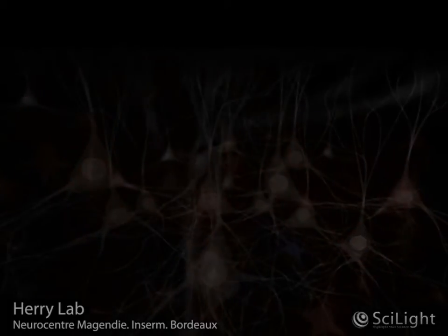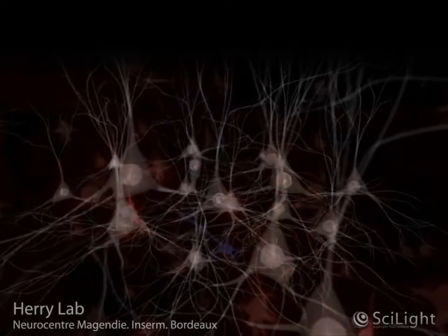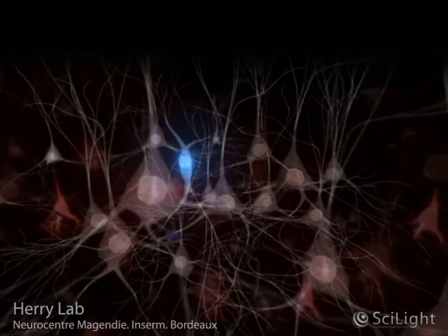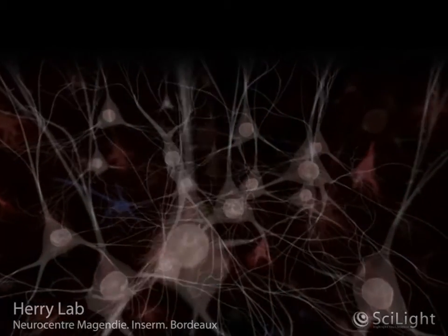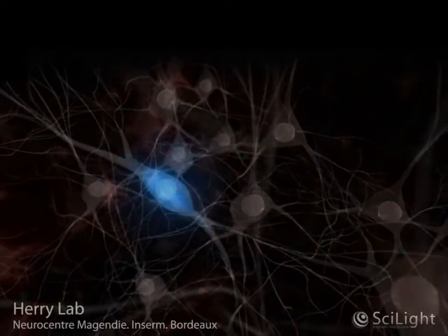This animation illustrates the activity of the two most common types of neurons in the brain: inhibitory and excitatory neurons. Here, in a region of the brain called the prefrontal cortex, inhibitory and excitatory neurons interact in a precise manner to control fear behavior.